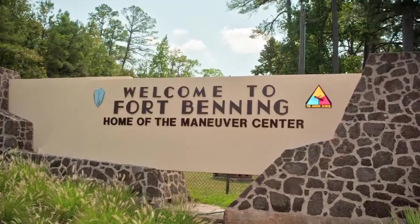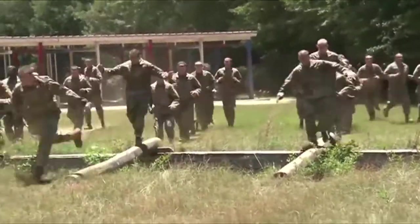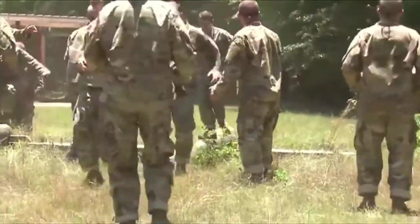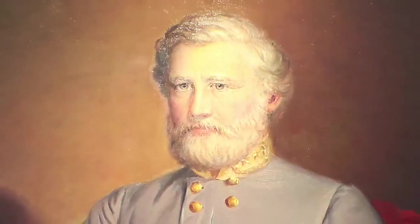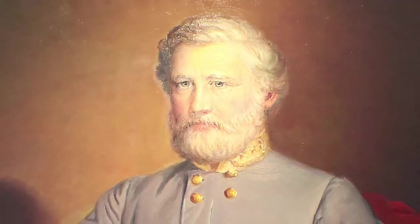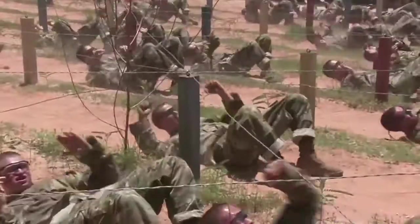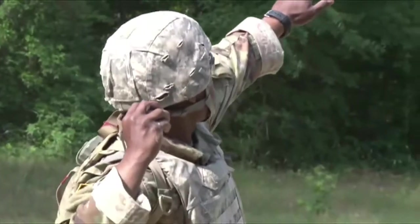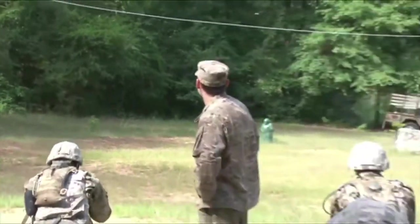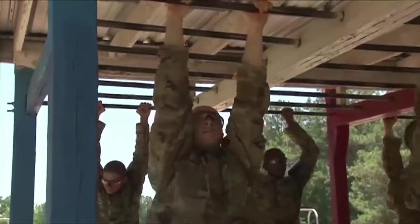Fort Benning is located on the border of Alabama and Georgia, next to Columbus, Georgia. Fort Benning supports more than 120,000 active duty military, family members, reserve soldiers, and civilian employees on a daily basis. Named after Henry Benning, a brigadier general who served the Confederate States Army during the Civil War. Established in 1918, Fort Benning today possesses the capability to deploy combat-ready forces by air, rail, and highway. Fort Benning is home of the United States Army Infantry School, Western Hemisphere Institute for Security Cooperation, elements of the 75th Ranger Regiment, and many other additional tenant units.